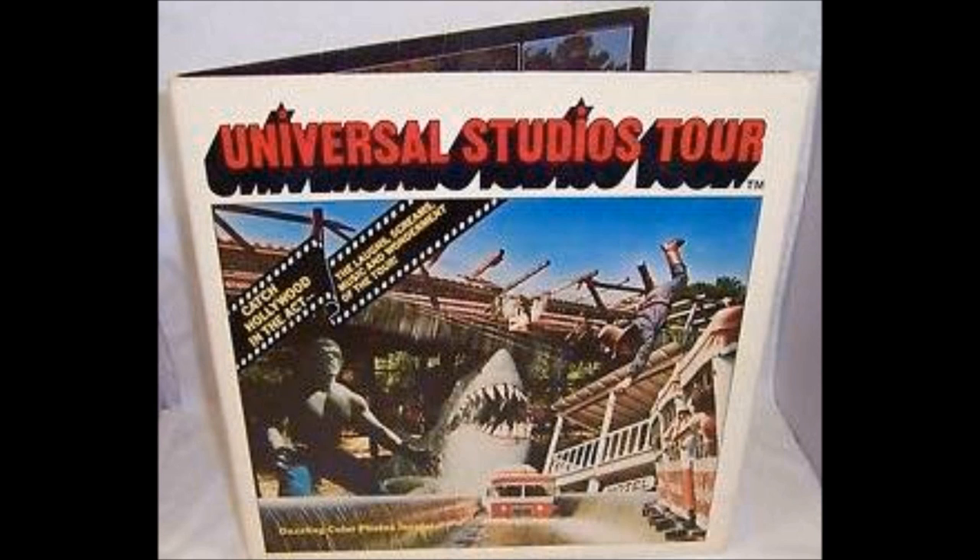Let your imagination run wild as we look behind the scenes of motion pictures and television. Your visit to Universal Studios will include a walk through a star's dressing room, a look at over 500 sets, and visits to familiar streets that you've seen hundreds of times. But now, let's go and see how movies are made.